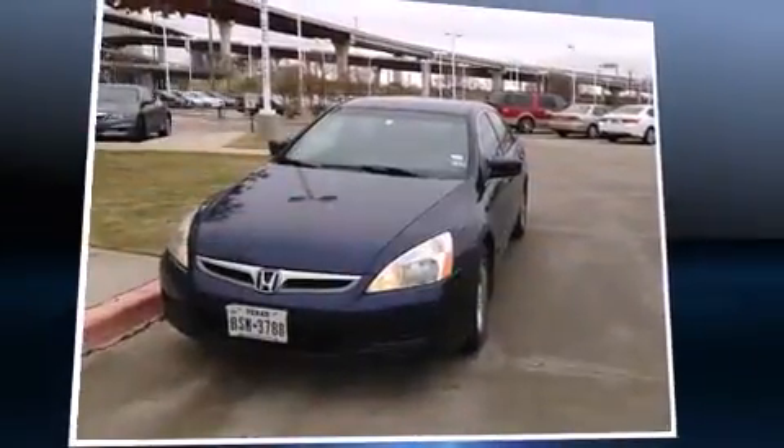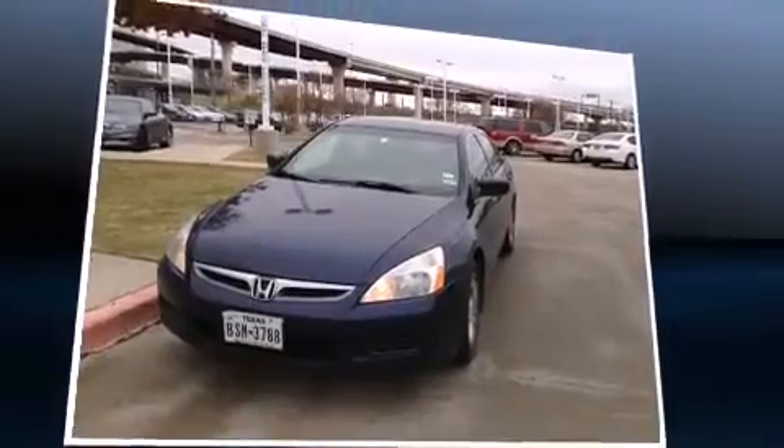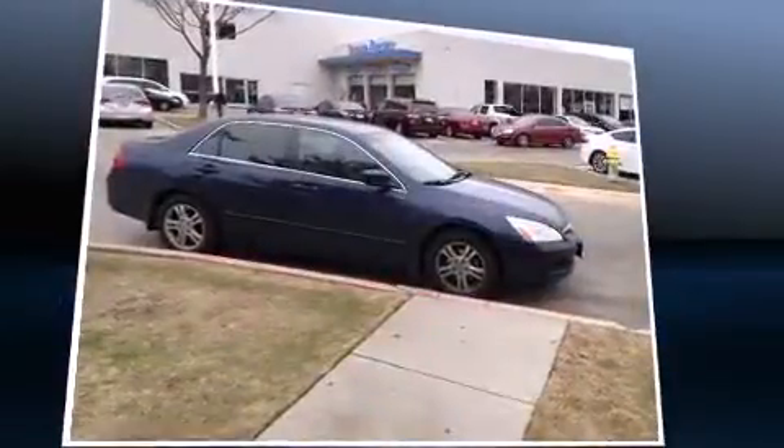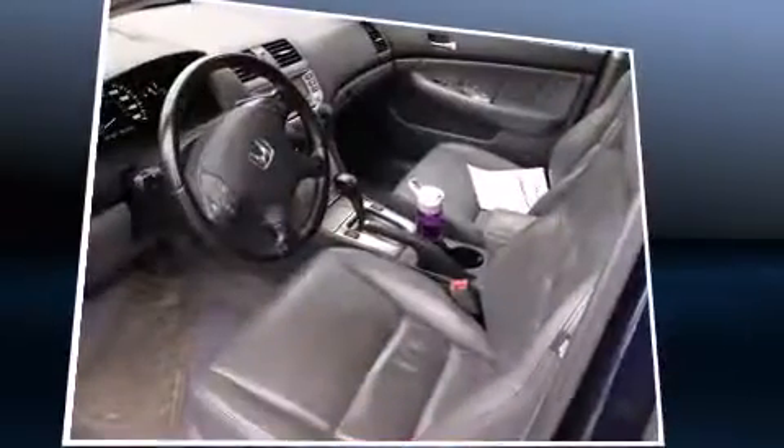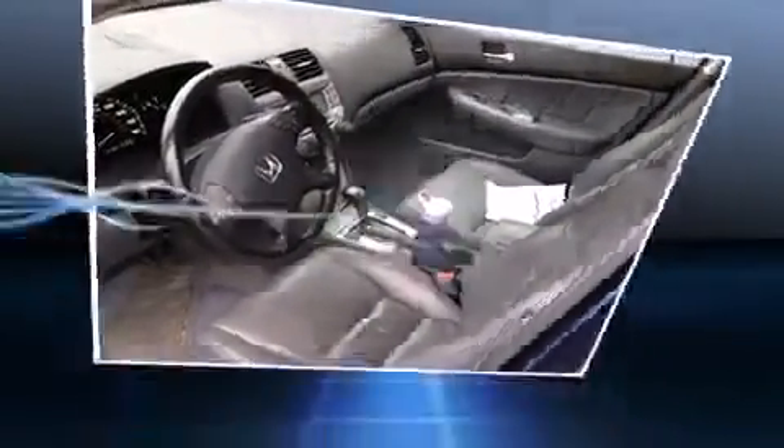Sensibility and practicality define the 2006 Honda Accord. This four-door, five-passenger sedan provides exceptional value. It features an automatic transmission, front-wheel drive, and a 2.4-liter four-cylinder engine.